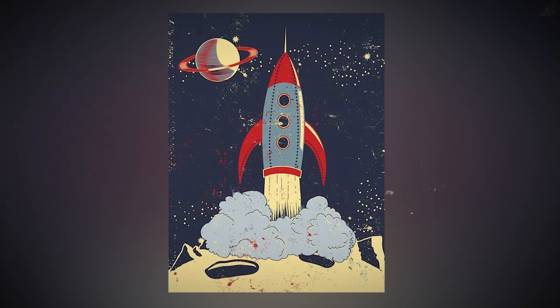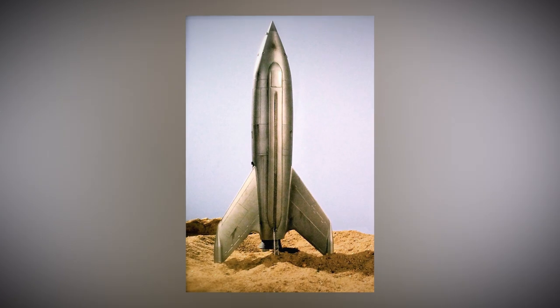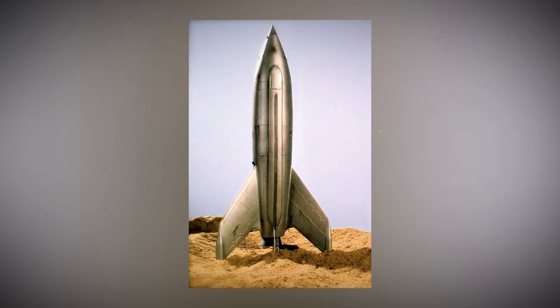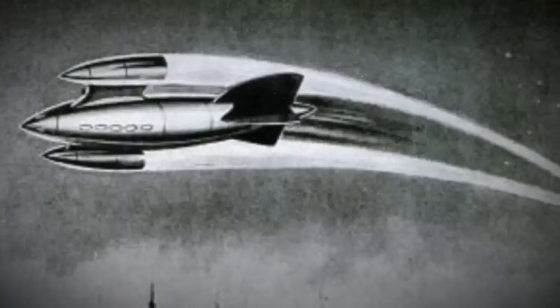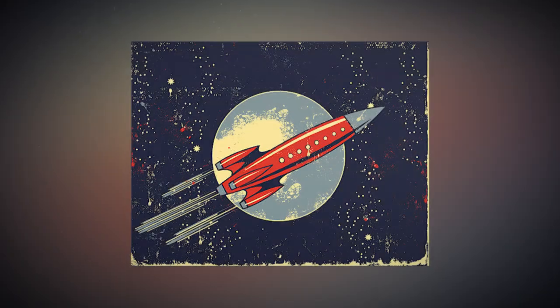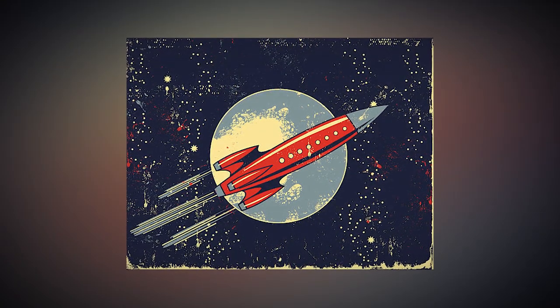When you dive into this comic you're transported to an era where the world feels smaller because of this crazy fast airship — it's all about bringing people together from all over. The designer's audacious concept promises to make exploration a piece of cake. This comic shows how humanity's spirit to explore knows no bounds — with determination and imagination we can make the impossible possible.